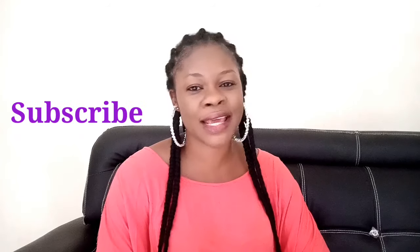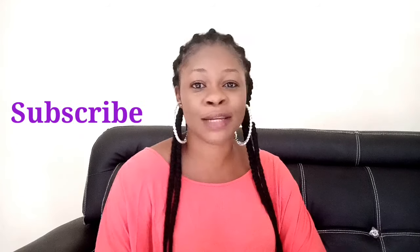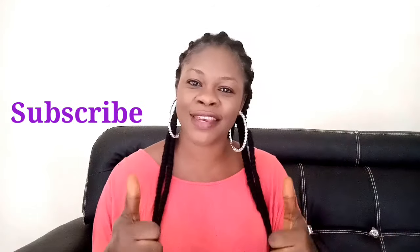In case you are new and have not subscribed, hit the red subscribe button and also turn on the bell so you can get notified when I upload videos. This remedy is very simple and very natural — it's not scarce to get. You just have to use it consistently to get better results. Whether you have a hormonal imbalance you want to balance, or you are trying to conceive and want to flush out toxins from your system, this remedy is just for you.